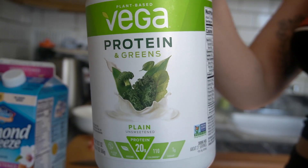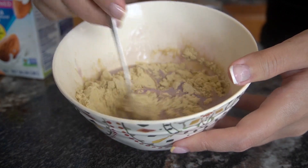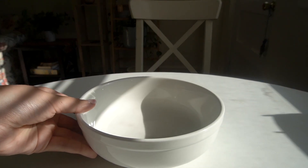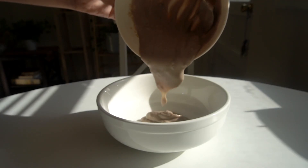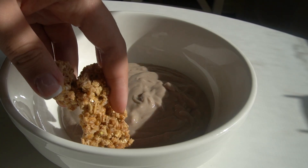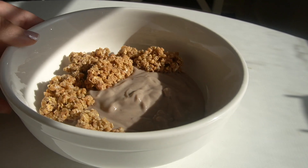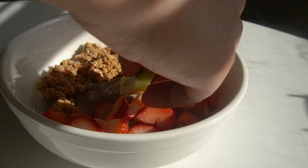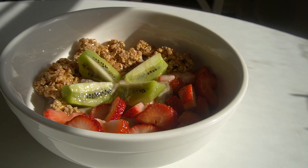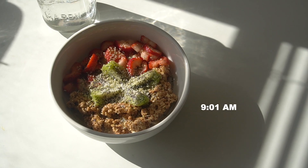I add about a scoop of unsweetened protein powder. Lately I've been going to the gym three to five times a week, and three of those days are always weight-lifting days, so I really want to make sure I have the protein necessary to help build muscle — that's one of my physique goals right now. Then I top my yogurt with almond butter granola, the diced fruits, a drizzle of raw local honey, chia seeds, coconut flakes, and hemp seeds.